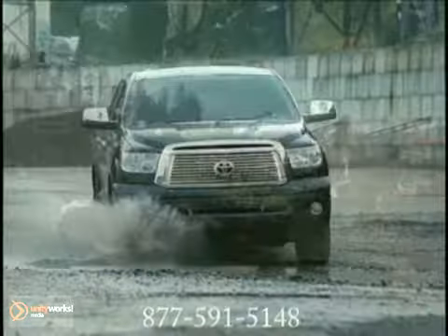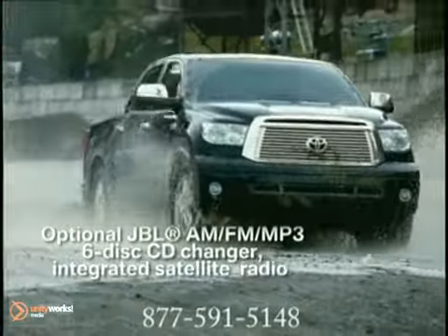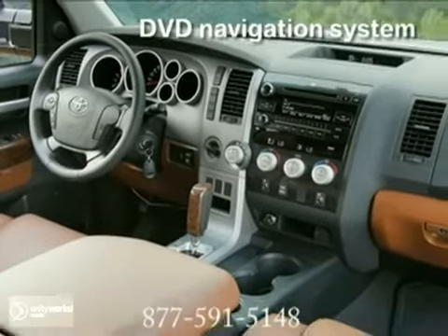Inside is an unmatched interior volume, easy to operate controls, tons of storage and comfortable seating that flips, folds flat and reclines into countless configurations.